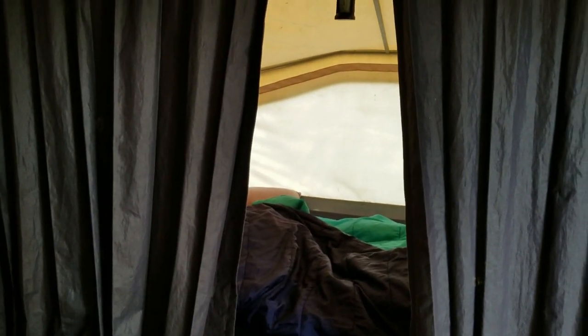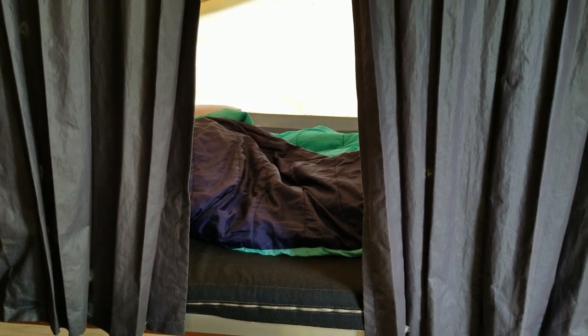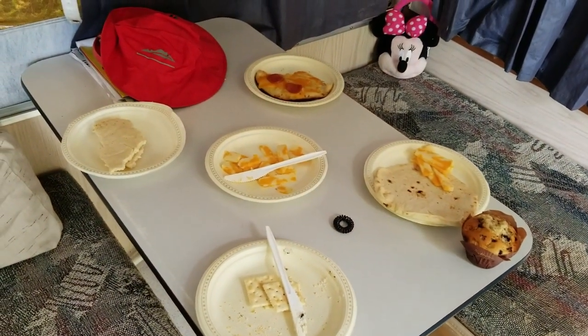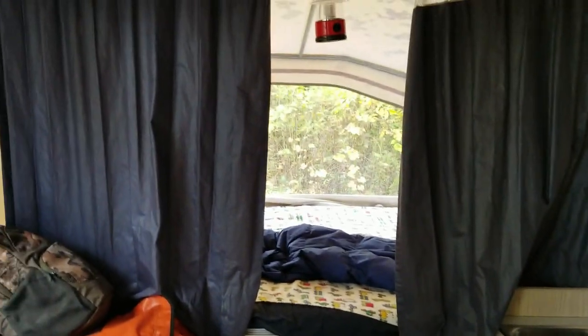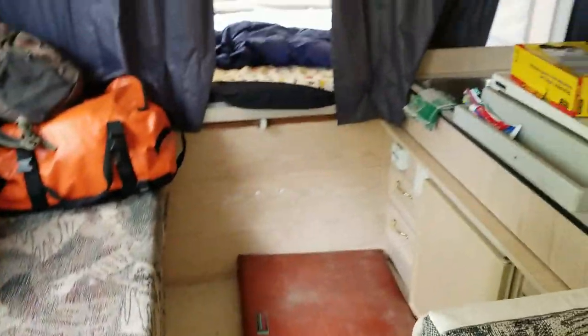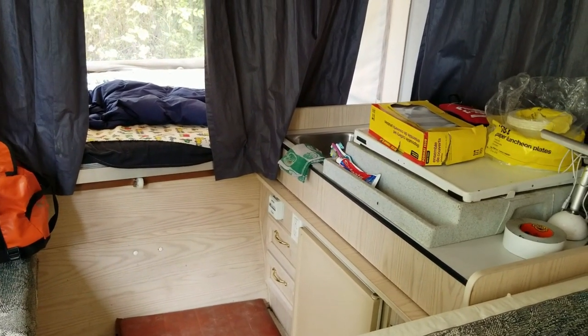This is the other bed on the other end — a queen-size bed — both ends have privacy curtains. So there's a double on one end and a queen on the other. The dinette also folds down into a double bed. The couch pulls out too, so theoretically you could sleep seven, but we only use it for four — two adults and two kids.